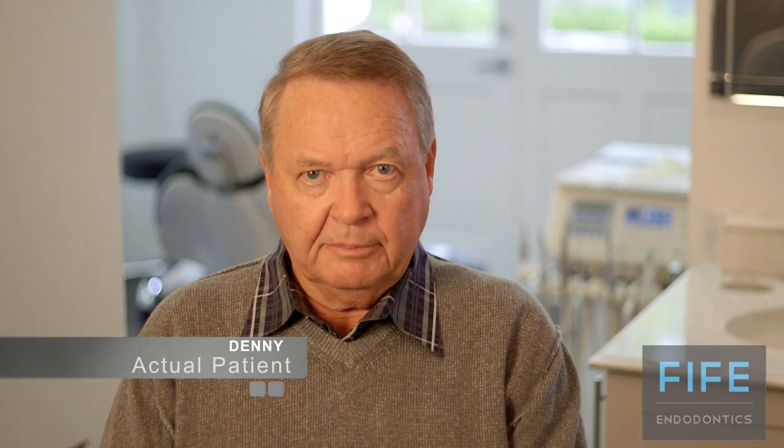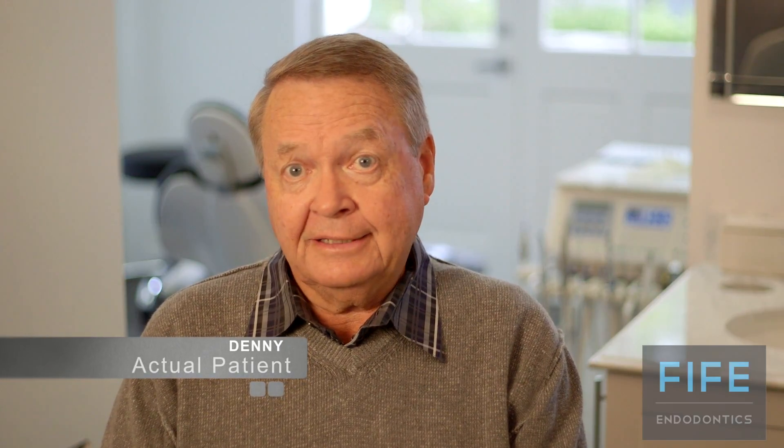I felt good about my experience and I'd certainly recommend it to my family, to my friends, and if I had to come back — which nobody wants to come back to the dentist — but if I had to come back, I'd come back to Dr. Fife.